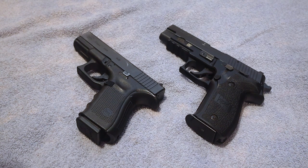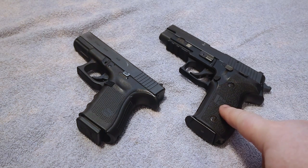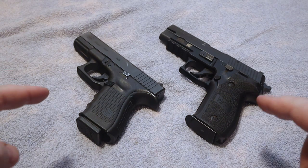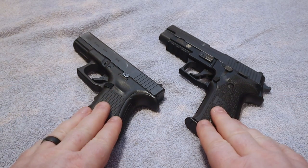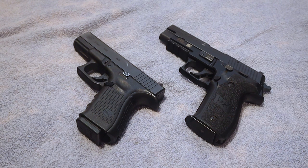The first thing I want to bring up is look no further than the cost difference between these two pistols. That is one of the big influencers right there alone. Both are great, both are fantastic pistols.